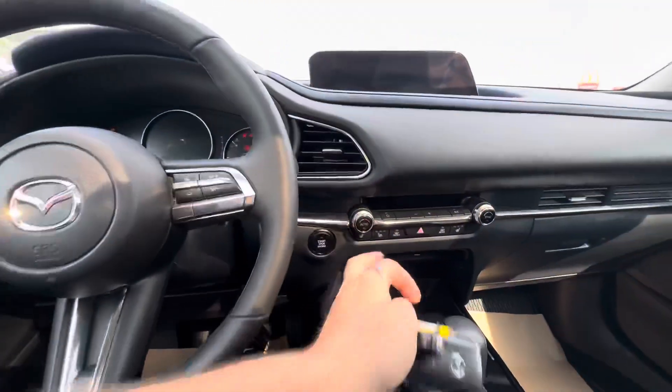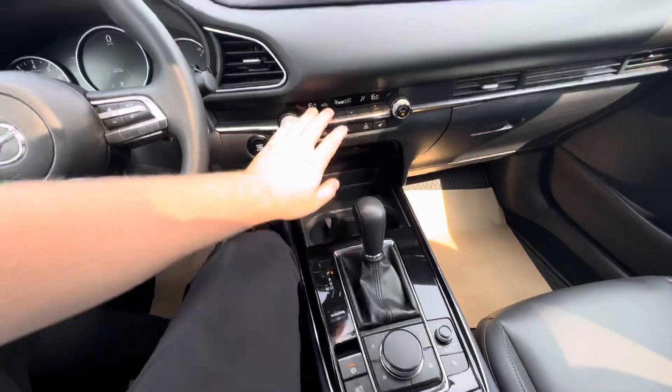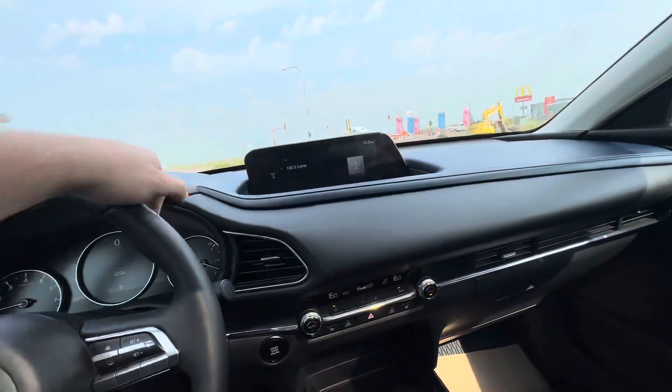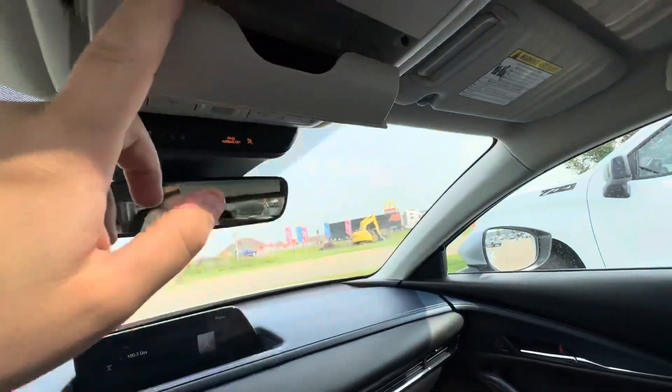You have two seat memories, push-to-start, a heated leather-wrapped steering wheel, and heated seats. All your climate controls are just over here, with automatic parking brake, auto hold, and sport mode. There's a nice big screen with Apple CarPlay and Android Auto, plus an auto-dimming rearview mirror and a sunglass holder.